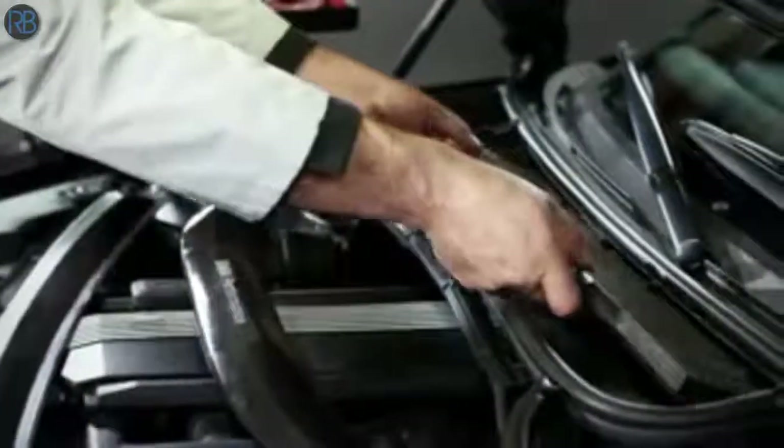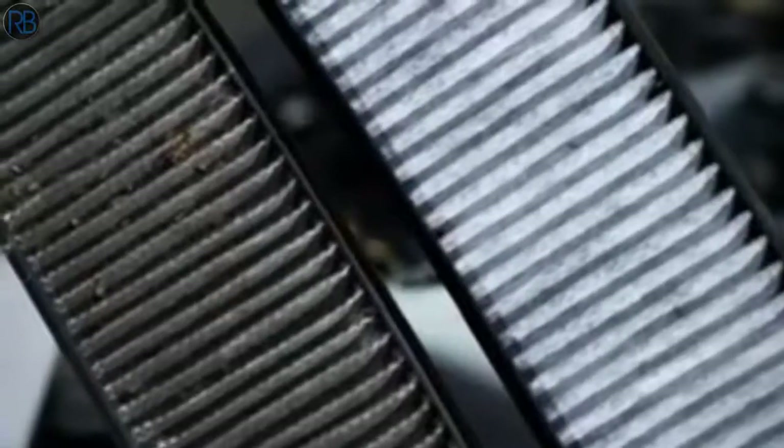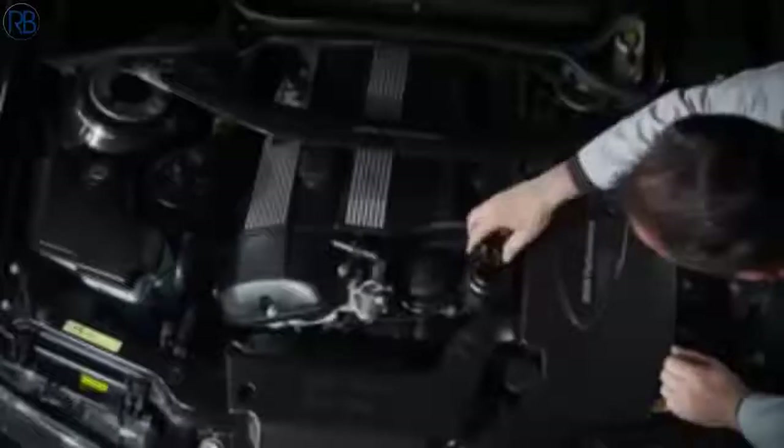Get an additional upgrade package for $49.95, where a BMW trained technician will replace the microfilter, which keeps the inside of your vehicle clean by capturing dirt, pollutants, and allergens. Plus, your fluid levels will be checked.